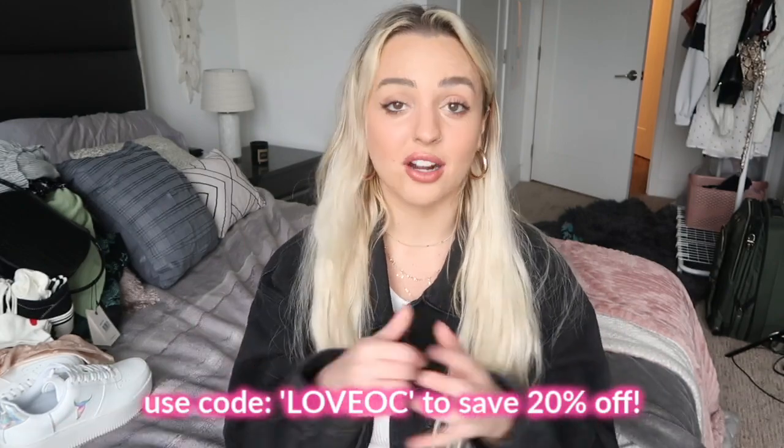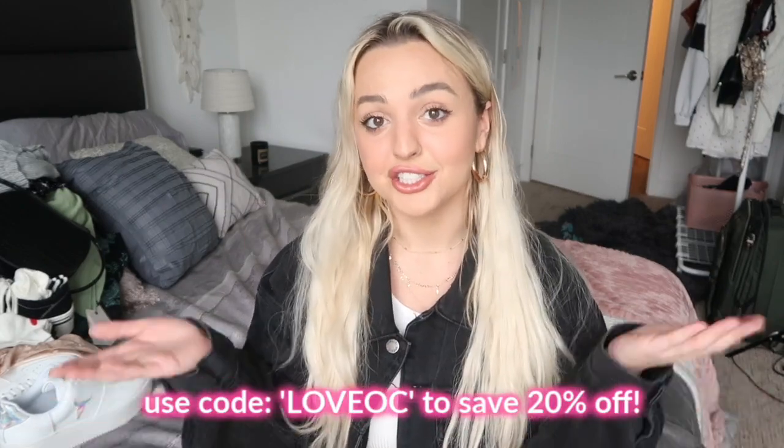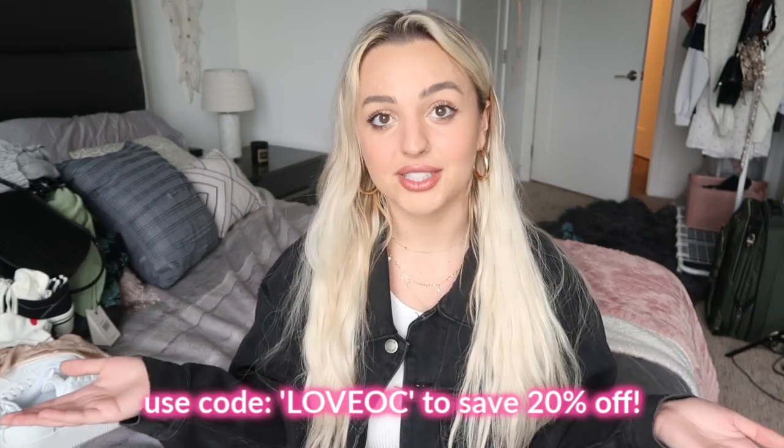Thank you guys so much for watching. I really hope you enjoyed this big spring-summer haul. I highly recommend you go down to my description, check out their website, go shopping for yourself, and do not forget to use my code LOVEOC for 20% off your order. Thank you for watching — I love you so much. Don't forget to subscribe and follow me on social media; the links are down below. I post all the time on Instagram, TikTok, and Twitter. I hope you guys have an amazing rest of your day, happy self-quarantine, and I'll see you in my next video!